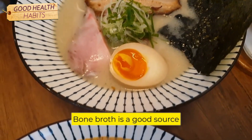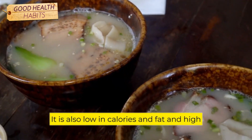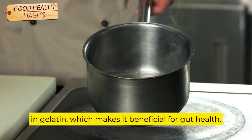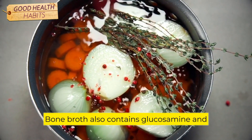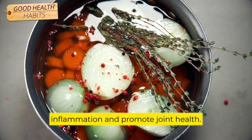Bone broth is a good source of protein, collagen, and minerals. It is also low in calories and fat and high in gelatin, which makes it beneficial for gut health. Gelatin is a protein that helps heal the gut lining and promotes a healthy gut microbiome. Bone broth also contains glucosamine and chondroitin, which are compounds that reduce inflammation and promote joint health.